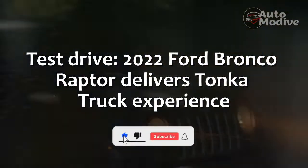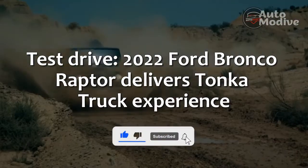Test Drive: 2022 Ford Bronco Raptor delivers Tonka truck experience.